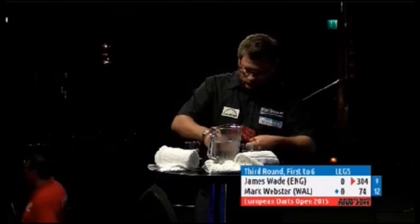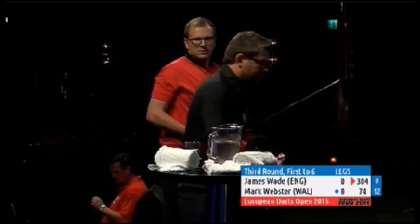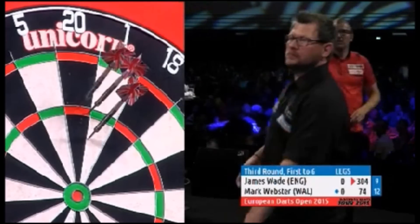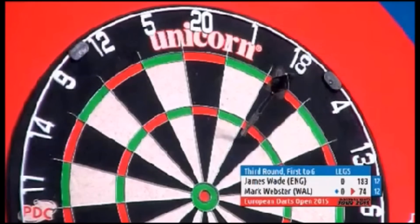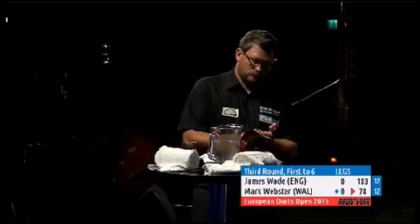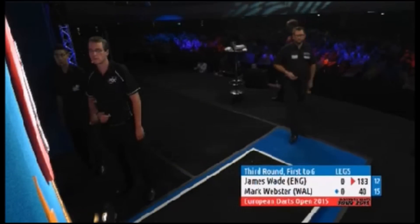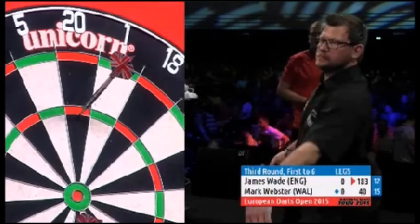Just one or two tweaks for James Wade — he's changing his flights. Wade was a quarter-finalist here last year and is seeded to reach the final this time. It looks like a new flight because sometimes in practice when you're clattering the top of the flight it gets thick, and you only need one deflection off that and it could cost you a leg.